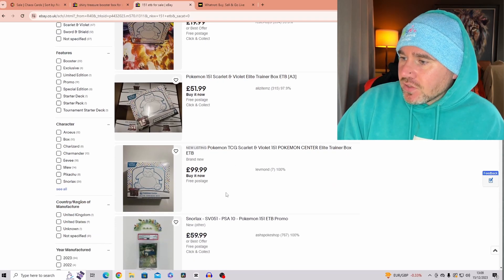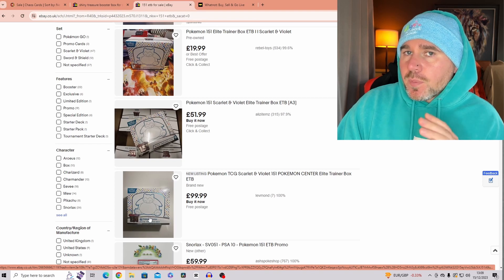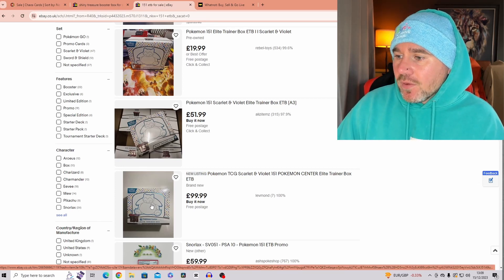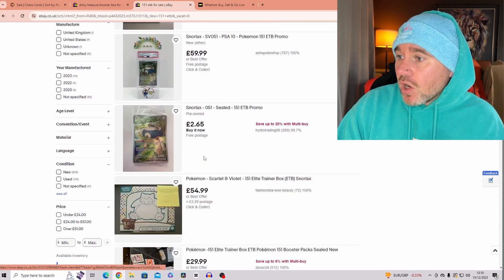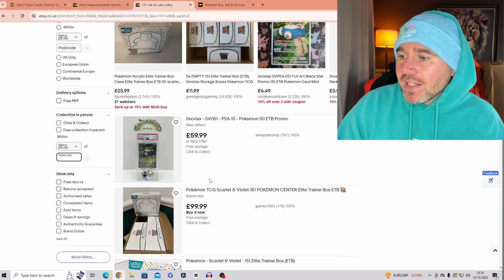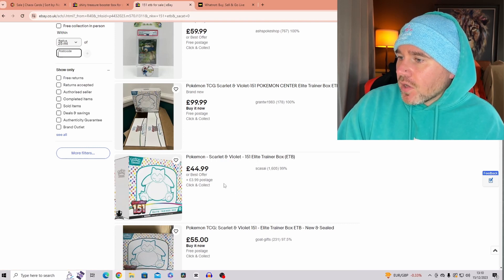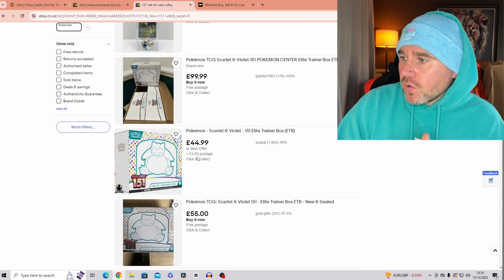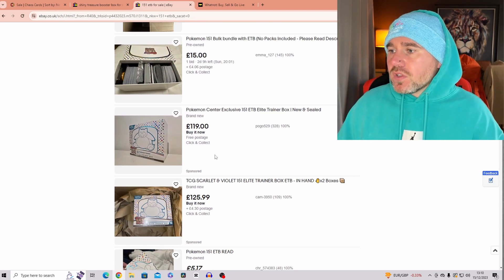You'll see two different types: this one is the standalone generic 151 ETB, and this one is the Pokémon Center version — hence the higher price. For the standard one, here's £51.99 — anything under £50 for a sealed ETB is absolutely perfect. Here again, Scarlet and Violet 151 Elite Trainer Box at £44.99, plus postage, which you'd expect to pay anyway. I wouldn't pay any more than £50 for one of these boxes.